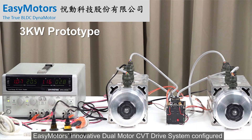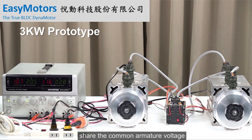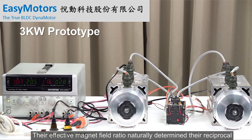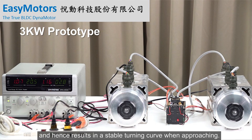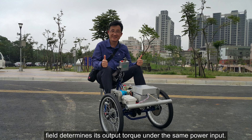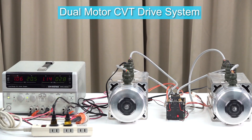That is some very impressive technology. Can you give us an example of this in action? EZ Motors' innovative dual-motor CVT drive system is configured with two DC motors, which are two-wire connected in parallel to share the common armature voltage while their effective magnetic field is adjustable separately. Their effective magnetic field ratio naturally determines an intrinsic negative feedback mechanism, resulting in a stable turning curve. The adjustable common-mode effective magnetic field determines output torque under the same power input, which is equivalent to purely electrical CVT characteristics. This is EZ Motors' dual-motor CVT system.